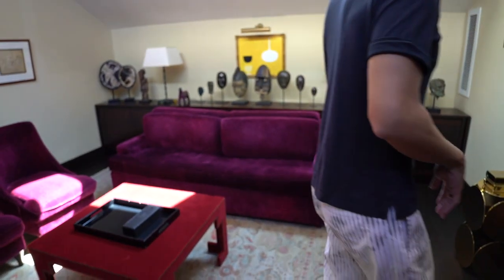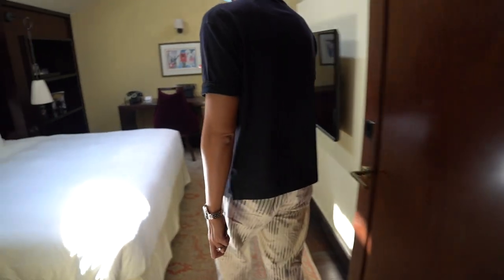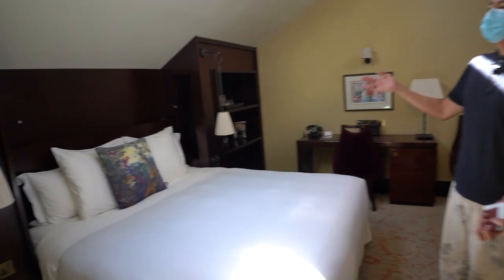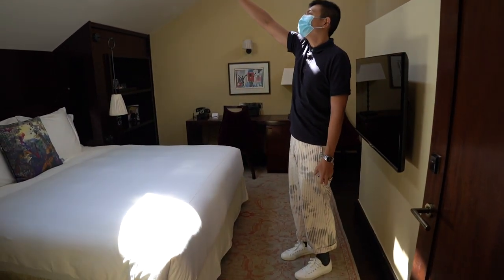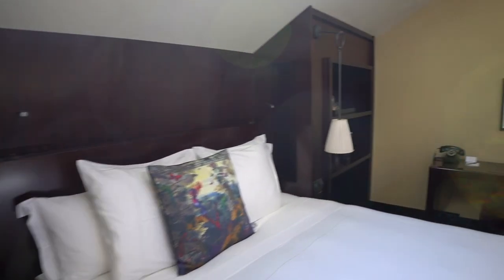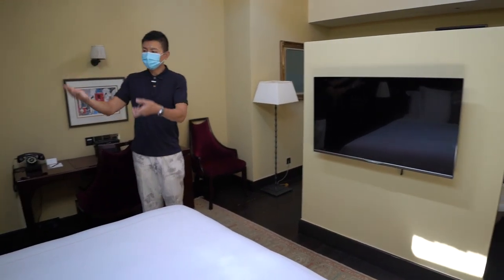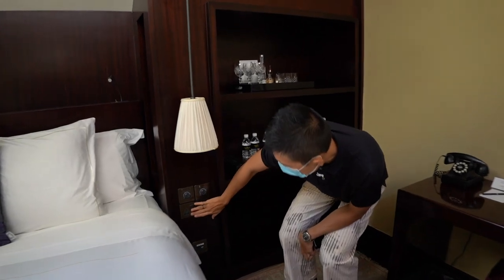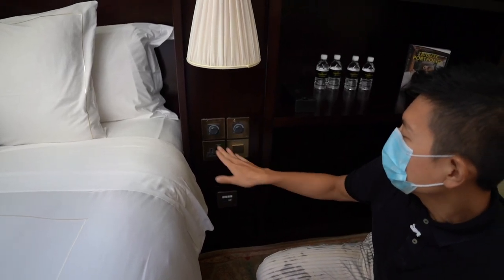This is the bedroom. You can see the bed — it looks like a queen size. There's a lot of natural light because we are in the attic, and they have window panels to let the natural light shine in. On this side there's a smaller TV which you can still watch from the comfort of your bed. There are bedside switches with a universal power outlet, though no USB power outlet.